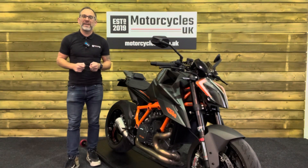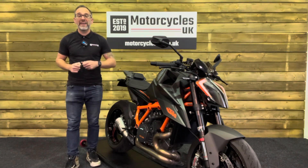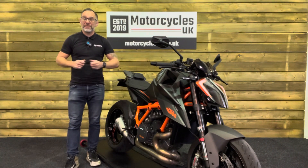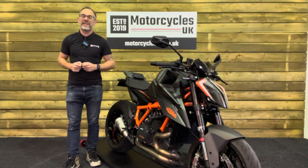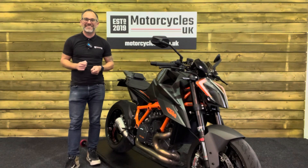Here at Motorcycles UK all our bikes come with a current MOT, a service if required by mileage at time of sale, and a thorough safety inspection. We're also delighted to offer nationwide delivery — please contact us for a quote. If you're interested in this beastly KTM then please do get in touch either by phone or via the website. If you've enjoyed this video please remember to like, share and subscribe to our YouTube channel — we'd really appreciate that. Thanks for watching and we'll see you soon.